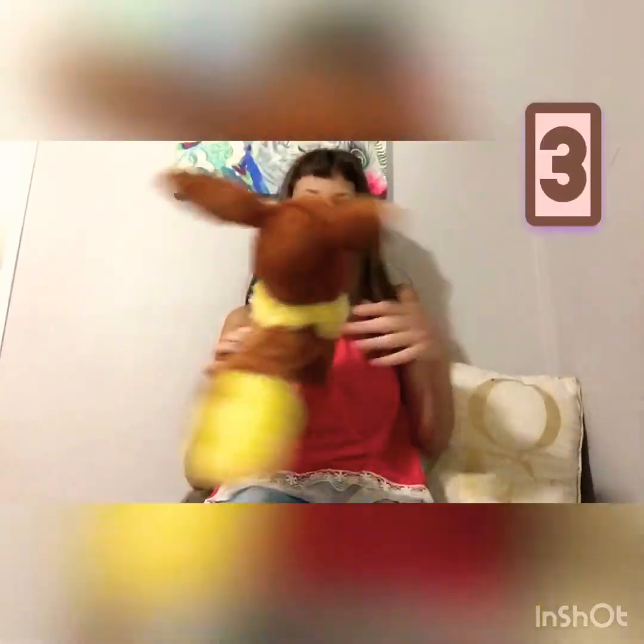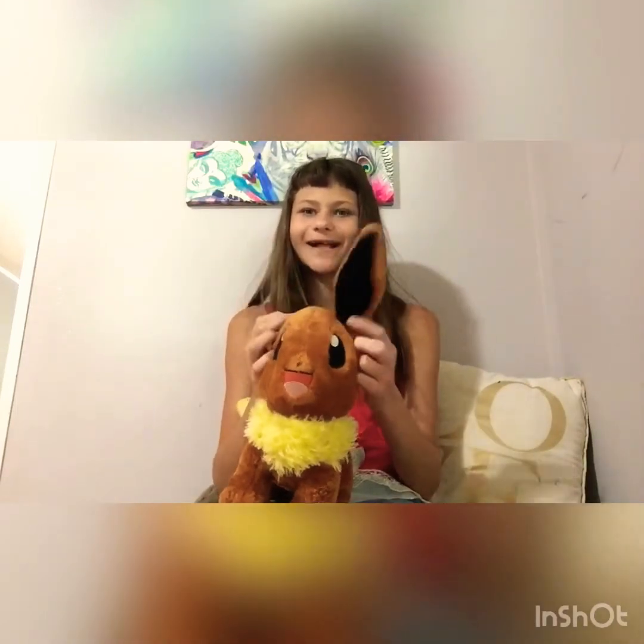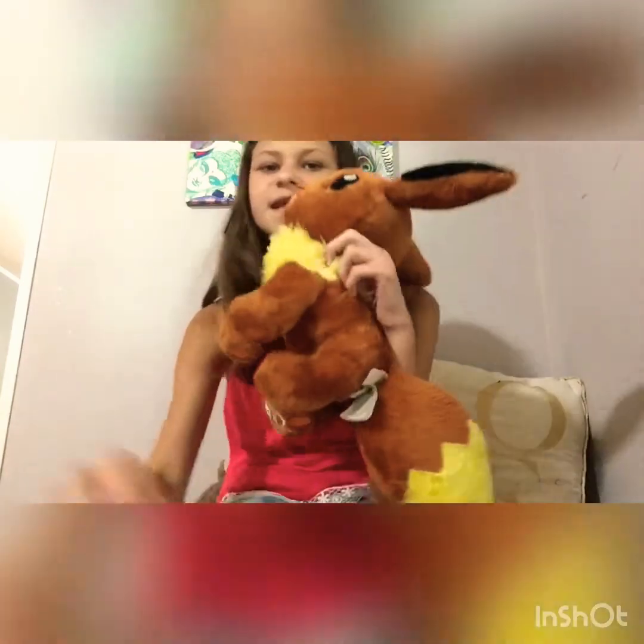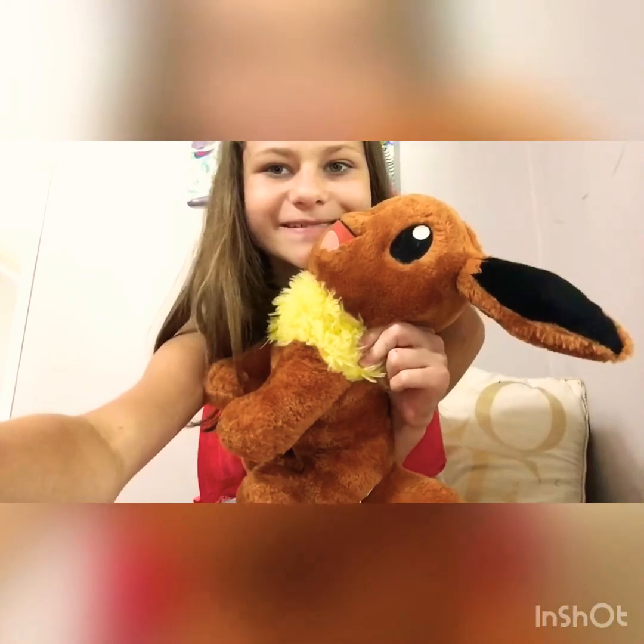This next one is my Eevee Build-A-Bear. I really like Pokémon so I really like this stuffed animal. I'm planning on getting a Pikachu or a Squirtle one. This is my little Eevee and this is item number three.